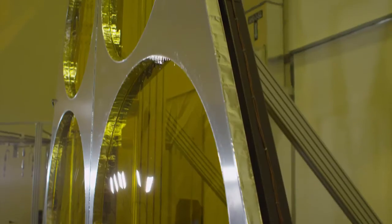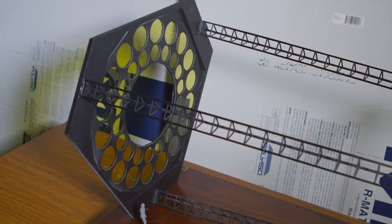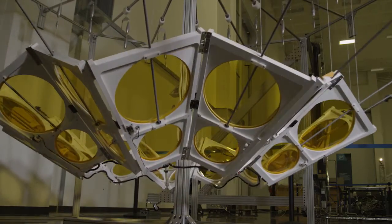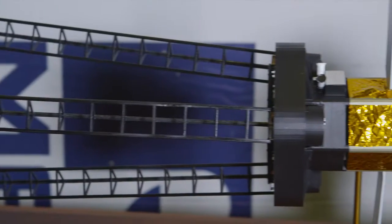Ball's telescope design uses a deployable diffractive aperture mounted at one end of three deployable booms. The primary unfolds like an umbrella after the booms are deployed from the spacecraft, where the remainder of the imaging system optics are mounted.